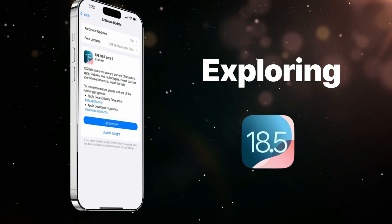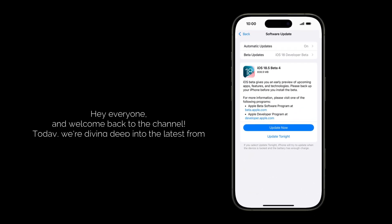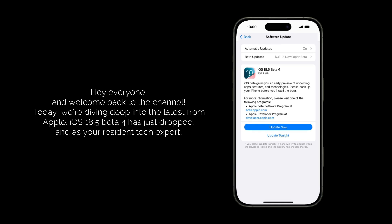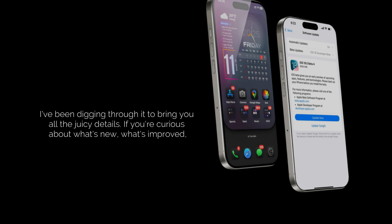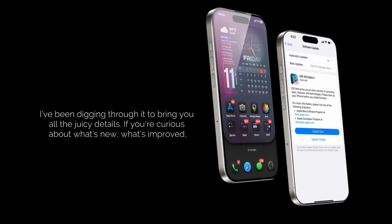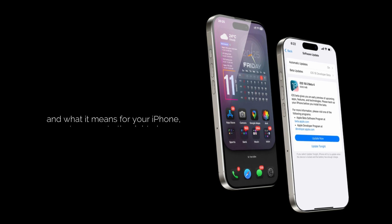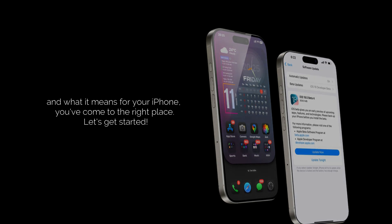Exploring iOS 18.5 Beta 4 — Top New Features and Improvements. Hey everyone, and welcome back to the channel. Today, we're diving deep into the latest from Apple. iOS 18.5 Beta 4 has just dropped, and I've been digging through it to bring you all the details. If you're curious about what's new, what's improved, and what it means for your iPhone, you've come to the right place. Let's get started!